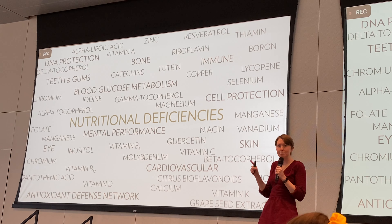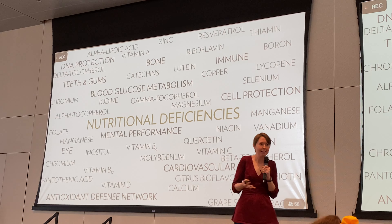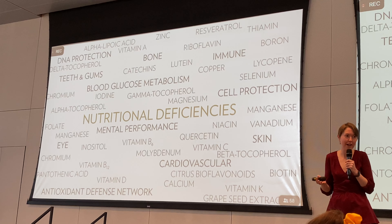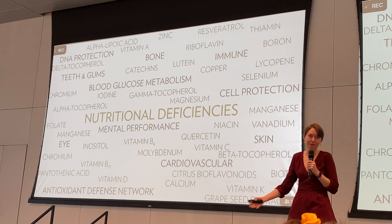Why does that matter? It comes down to something I call the triage theory of aging. Our bodies need vitamins and minerals — these are essential nutrients that we need to provide. If you get no vitamin C, you develop scurvy; all of your connective tissues start breaking down.